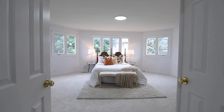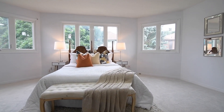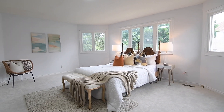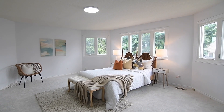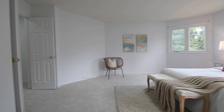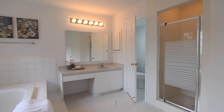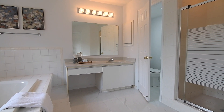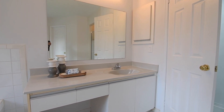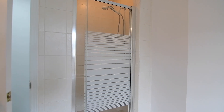Through a double door entry is the exceptional master suite. With plenty of space for two sitting areas and filled with natural light through large windows along its south-facing turret wall, this bright yet peaceful retreat also showcases a very spacious walk-in closet and a beautiful four-piece ensuite washroom with tiled finishes, the privacy of a water closet, a vanity with a makeup counter, a shower area with glass door, and a step-up soaker tub.